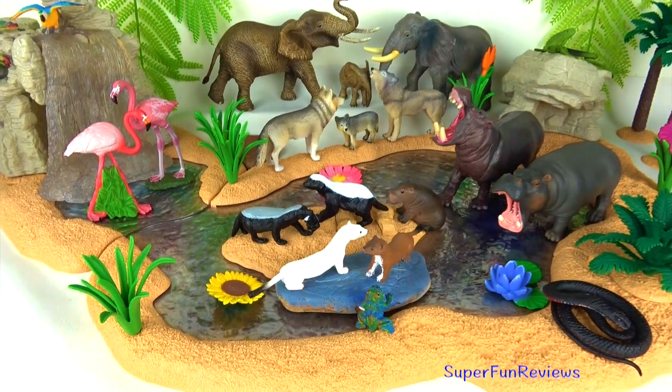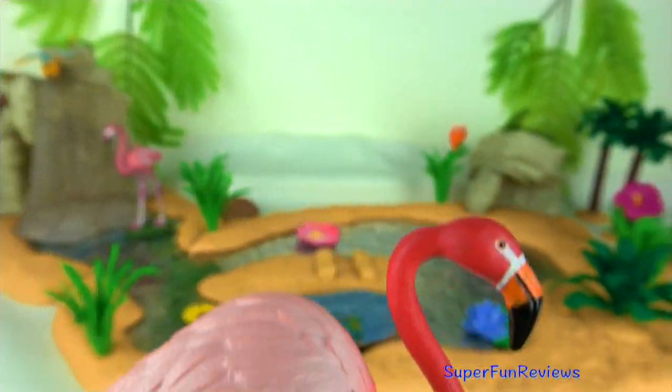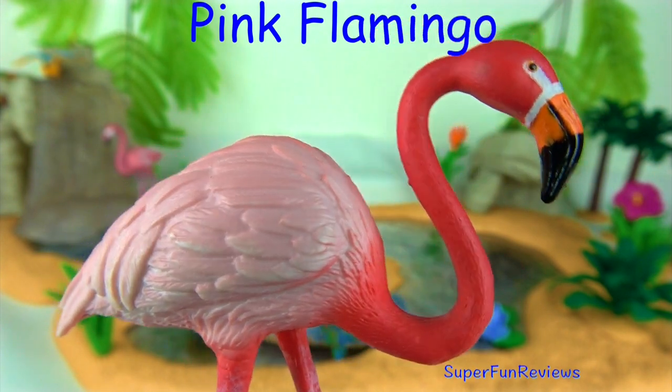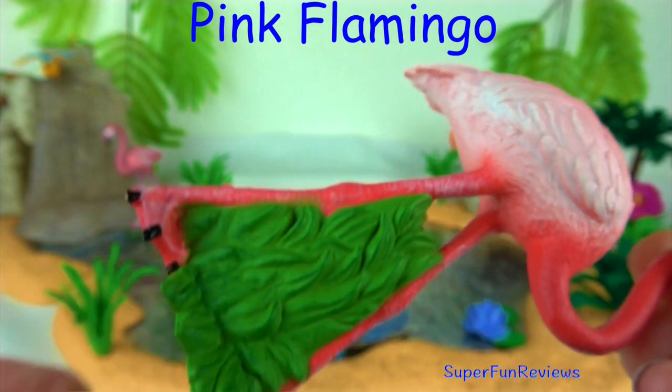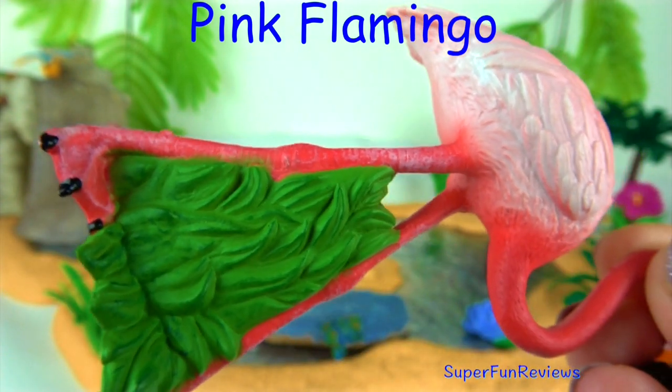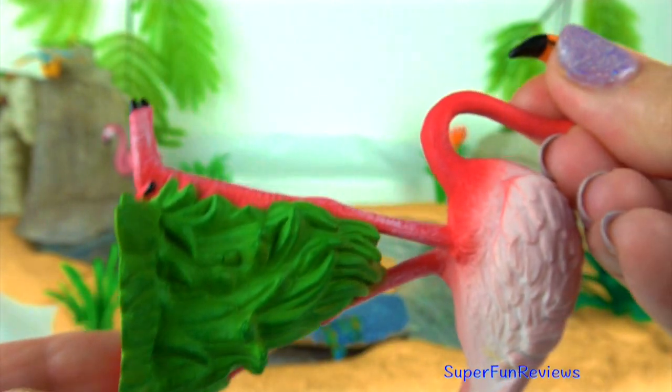Stay for the fun ending when the wild animals are taken by surprise. The pink flamingo eats algae, which is an aquatic plant, tiny shellfish, plankton and brine shrimp, which are rich in carotenoids. Which is why these birds are pink or orange.